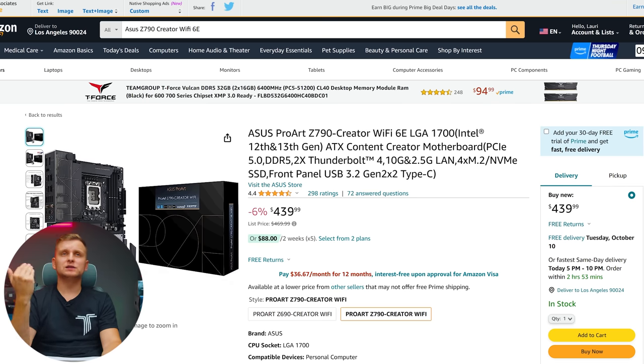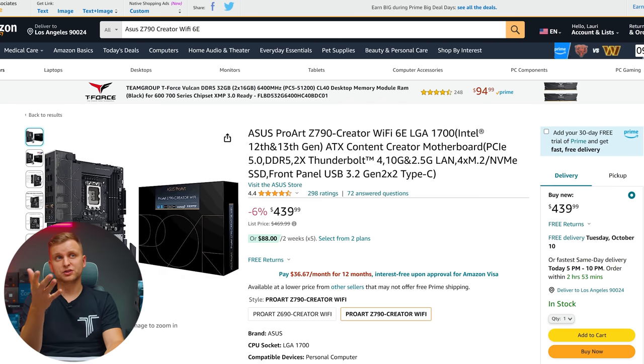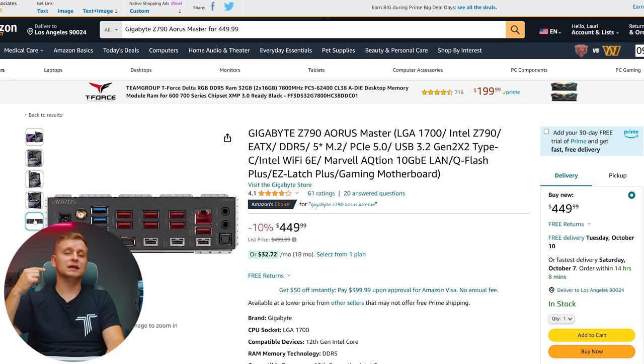For the best creator motherboard, the ASUS Pro Art Z790 Creator WiFi is a very good option — and it's kind of affordable because if you use Adobe Creative Cloud you get a free three-month membership included, which makes it very appealing for creators. It has Thunderbolt 4 ports and USB-C video output in the back. If you can't utilize Thunderbolt 4 and want non-Thunderbolt USB-C compatible ports, I recommend checking out the Gigabyte Z790 Aorus Master, which has more USB-C ports.